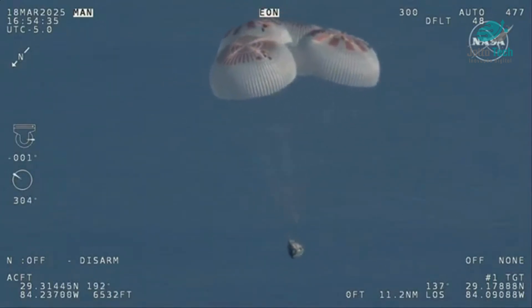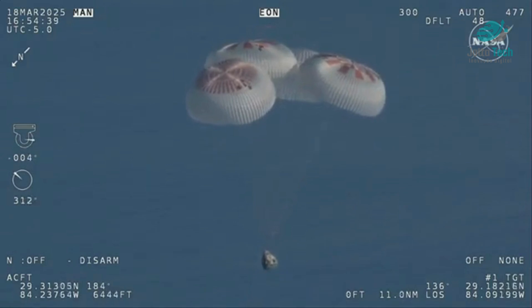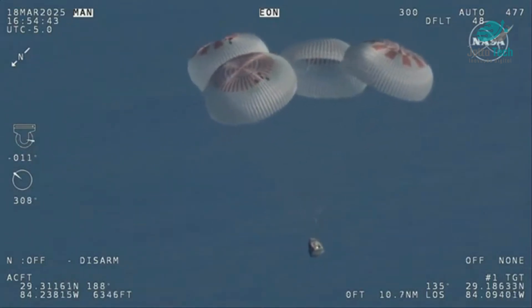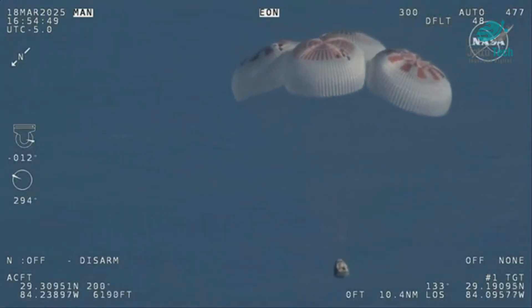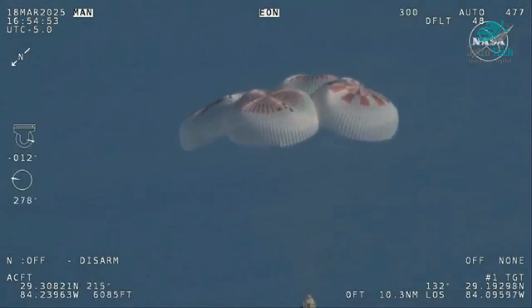Now awaiting visuals of splashdown. We'll start to hear Commander Nick Haig call out altitudes — copy, 1,000. As we heard right there, Commander Nick Haig will be calling out the altitude of the Dragon capsule from here on out.